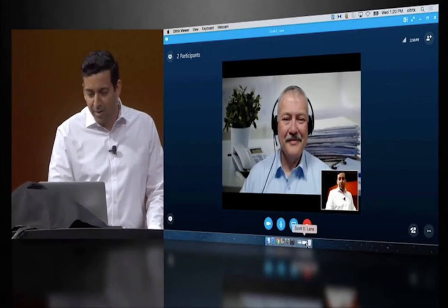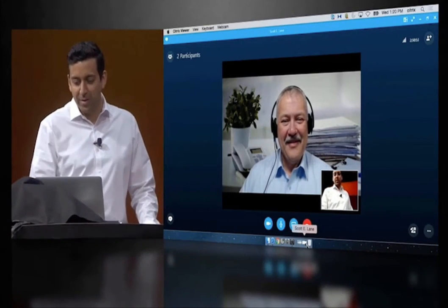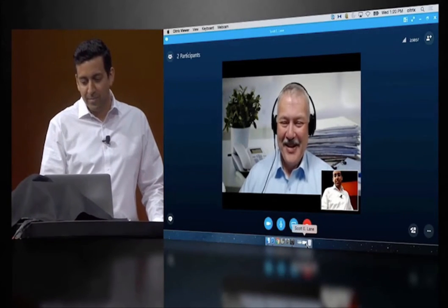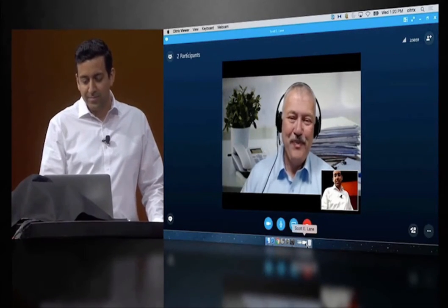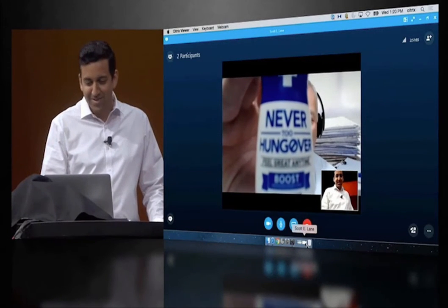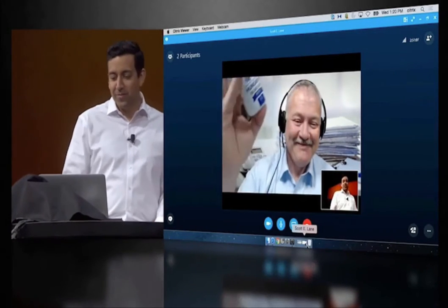Hey Scott, you're looking great. Since we're in Vegas, I was actually expecting you to come in a little hungover this morning. Well, not a problem, Shoyab. You know, I have a secret. With this stuff right here, I'm always on. Man, have you read the fine print of that stuff?